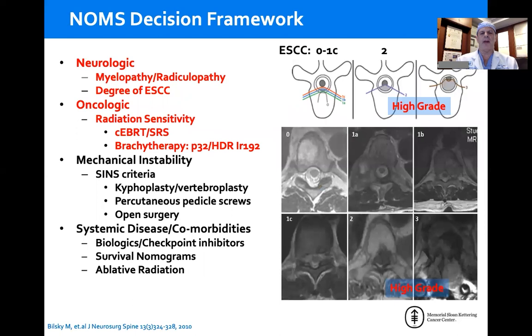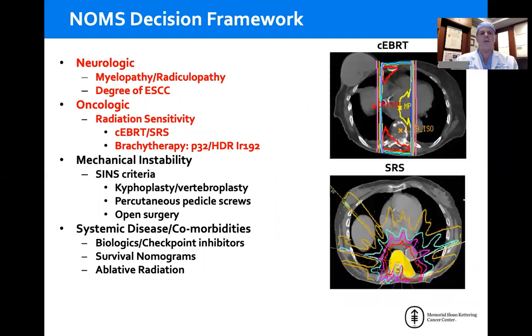There's a validated scoring system where zero is bone only; 1A, B, and C are different degrees of epidural impingement without spinal cord compression; Grade 2 is spinal cord compression but CSF is seen; and Grade 3 is spinal cord compression with no CSF seen. Currently, Grades 2 and 3 are considered high-grade cord compression. From an oncologic perspective, we're talking about how we achieve local tumor control, which is completely predicated on radiation sensitivity.